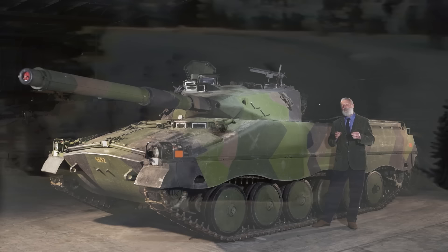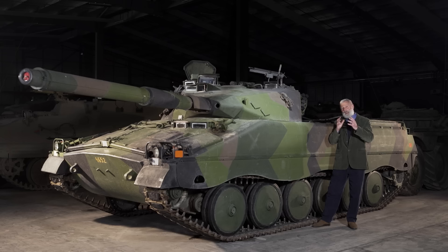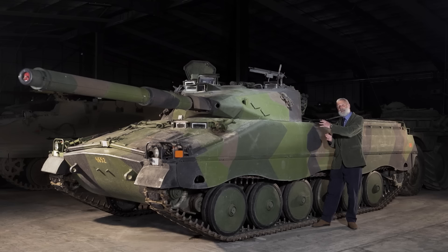We've already done a tank chat on the S-tank where I talked about Sweden's situation post-World War II. It's an independent country trying to build up its own defence industries and keep its independence. It's not part of NATO, but it still sees the Soviet Union and Warsaw Pact countries as one of its greatest threats. Sweden's unique terrain and climate heavily influence the design of the IKV 91.